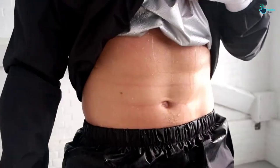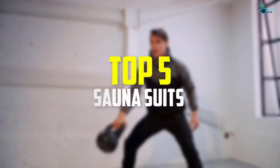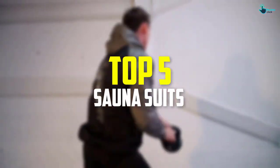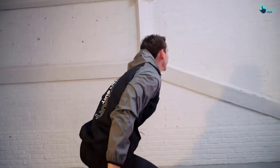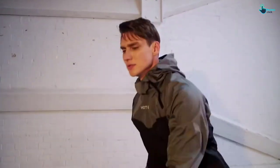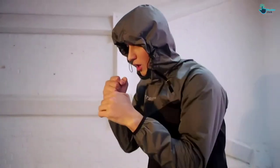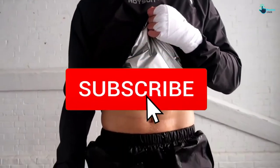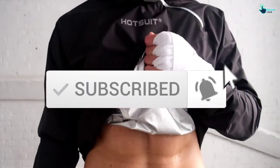Hey guys, in this video we're going to be checking out the top 5 best sauna suits that are available on the market for their true quality. I made this list based on my personal opinion and hours of research, and have listed them based on popularity, quality, price, durability, user opinions, and more. If you want to see more information and the updated price, you can check out the description below, and also make sure to subscribe for more reviews. Let's get started.